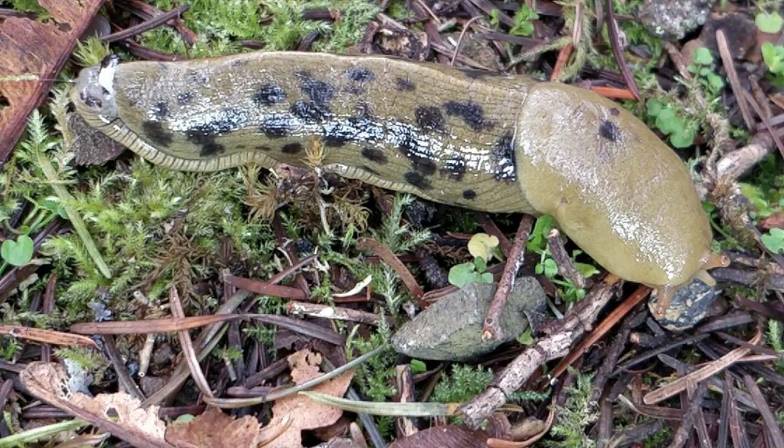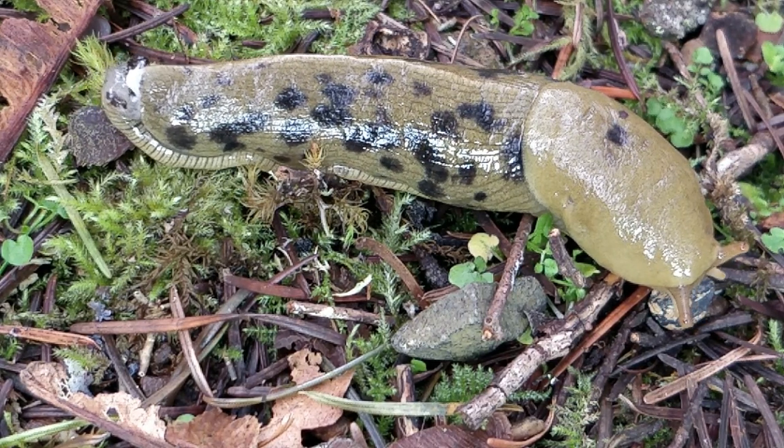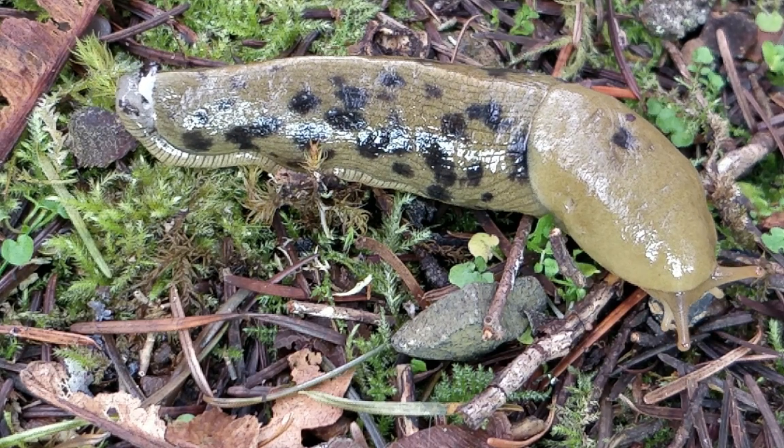All slugs are hermaphrodites, meaning they are both female and male at the same time. So when they meet up with their new slug partner, they both become pregnant and can lay up to 75 eggs. Everything about the slug is so unusual.